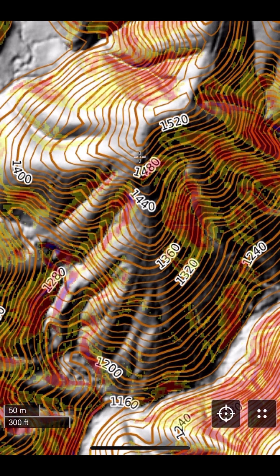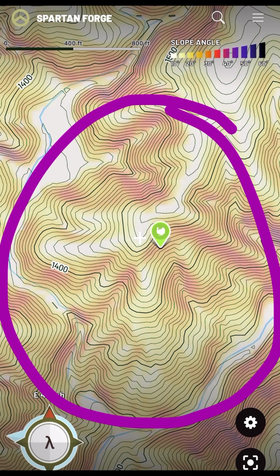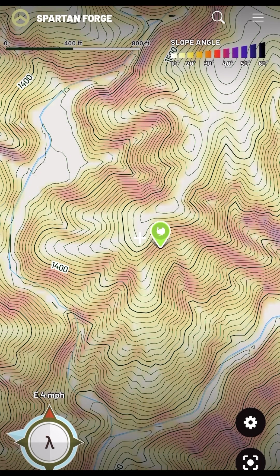Now I'll switch back over to Spartan Forge one last time. I do all of my initial e-scouting with Spartan Forge. I like the app because it gives me a good representation of the slope angles and the contours are on point. Then I will verify using Cal Topo, Onyx, and Hunt Stand that what I'm seeing on Spartan Forge is what I'm going to find once I get on the ground. It gives me real confidence that when I step there, I'm going to see exactly what I'm wanting to see. If I can find a ridge like this, I feel like I'm way ahead of the game — I'm confident I can find a bird right here.